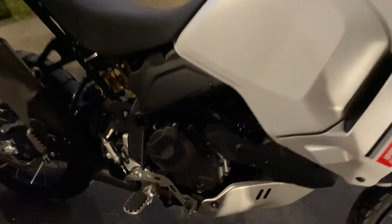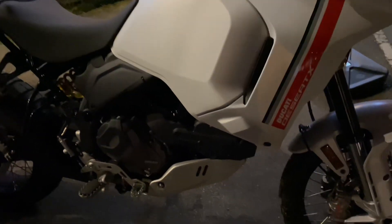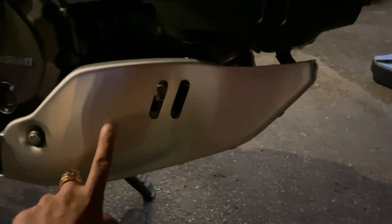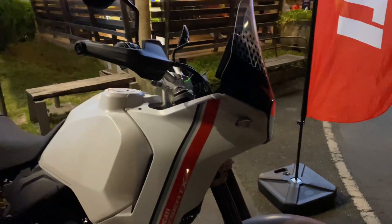Đây động cơ Testa V2. Đây có mỏ cậy luôn nè. Hiện tại đăng tối mới Rambo được. Uproad thì có rất nhiều chế độ lái.